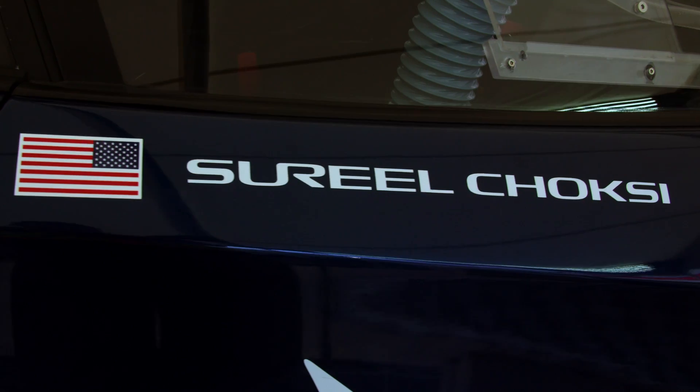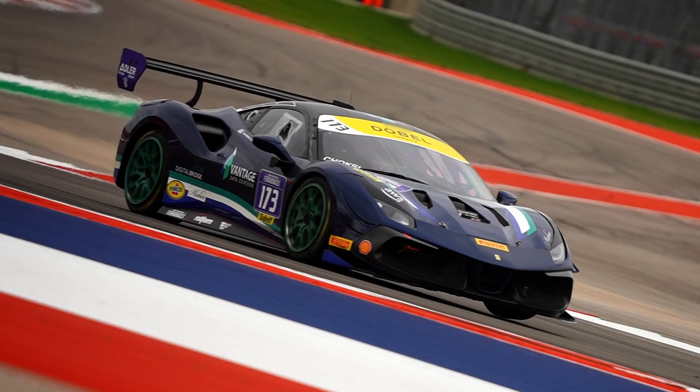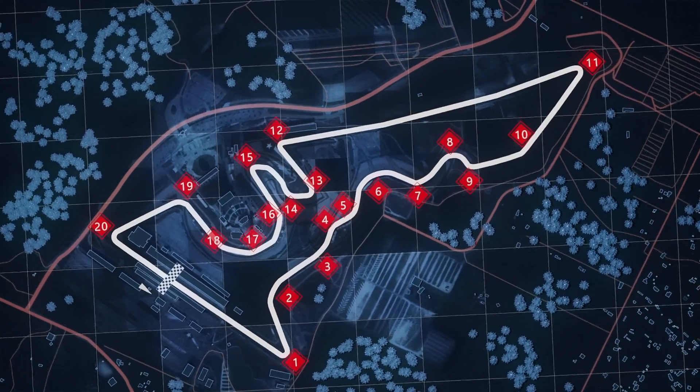Hi, I'm Cyril Choksi, car 173 racing for Ferrari of Denver in HVTEC. Come join me for a lap at Circuit of the Americas.